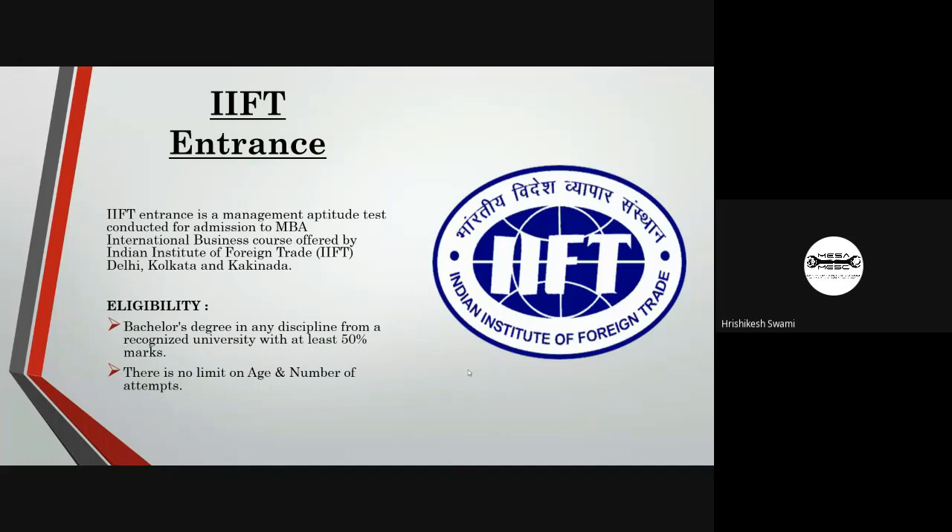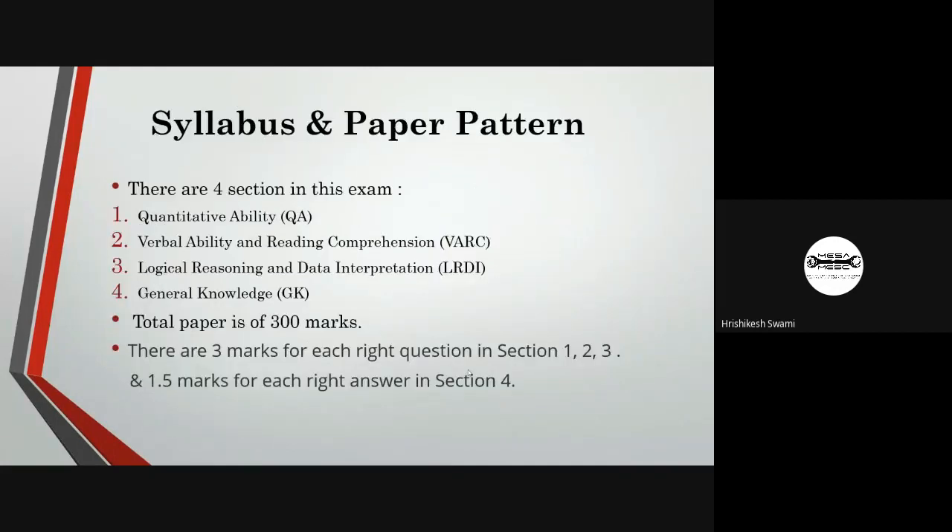Candidates who have completed their bachelor's degree scoring at least 50% marks from a recognized university are eligible for this exam. There is no age limit or restriction on number of attempts. The exam consists of four sections: quantitative ability, verbal ability and reading comprehension, logical reasoning and data interpretation, and general knowledge. Marks of 1.5 are assigned for each correct answer in the last section.